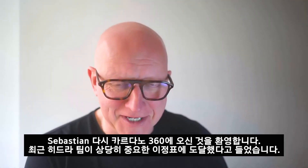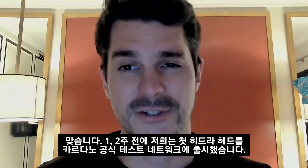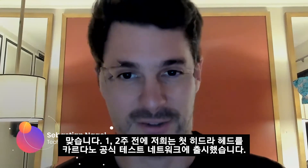Sebastian, welcome back to Cardano 360. You and the team have recently reached quite an important milestone. That's correct — one or two weeks ago we opened the first Hydra heads on the public Cardano Testnet.